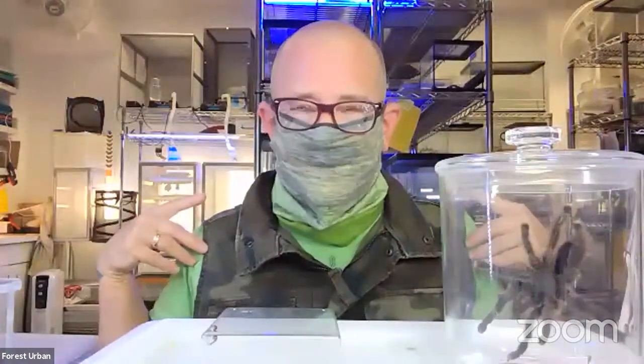Can tarantulas live anywhere in the world — are they found on most continents? They're certainly not in Antarctica, though there are some invertebrates that live in the Arctic and have built-in antifreeze to keep their bodies from freezing. Other than that, tarantulas are pretty widespread — a lot in North America, a lot in California, all over Central and South America, Canada, Europe — in most habitats, be it desert, jungle, or urban.